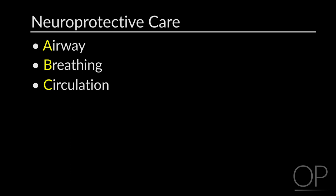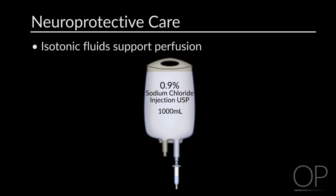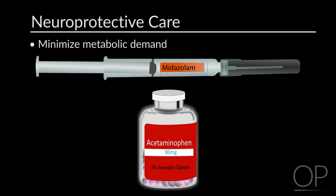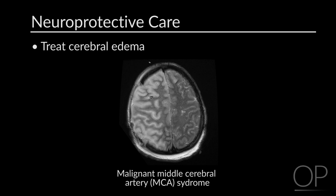Supportive care always starts with the ABCs, maximizing oxygenation and perfusion. The head of the bed should be laid flat to increase forward flow to the area of ischemic brain. Perfusion can be supported with isotonic fluids at maintenance with consideration of an additional bolus, with blood pressure targets usually greater than the 50th percentile for the patient's age and height. Fever and seizures should be treated aggressively to minimize metabolic demand, sodium and glucose should be normalized, and in cases of severe edema such as malignant MCA syndrome, hyperosmolar therapy and decompressive hemicraniectomy may be indicated.